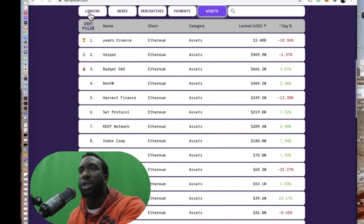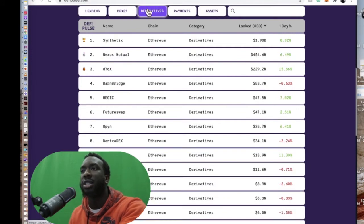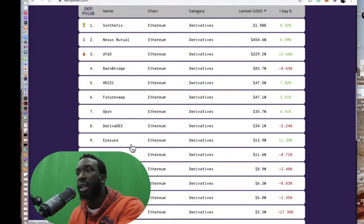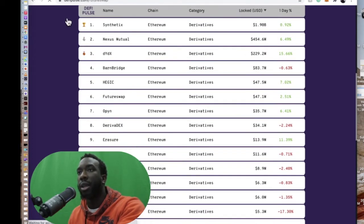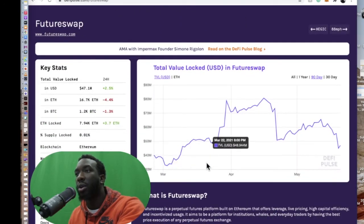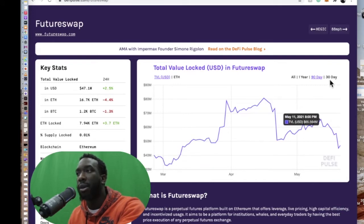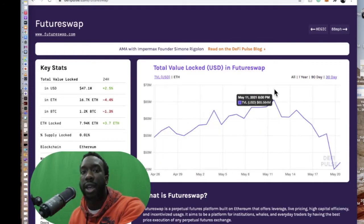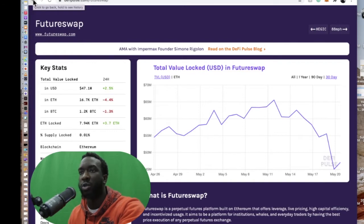It's a great platform because you can use these categories to see how projects are doing on the daily time frame. If you click on them, you can see their charts and their growth of total value locked for a given time period — they have one year, 90 days, and 30 days for total value locked.